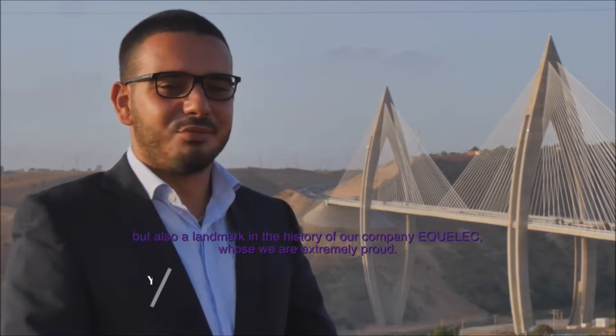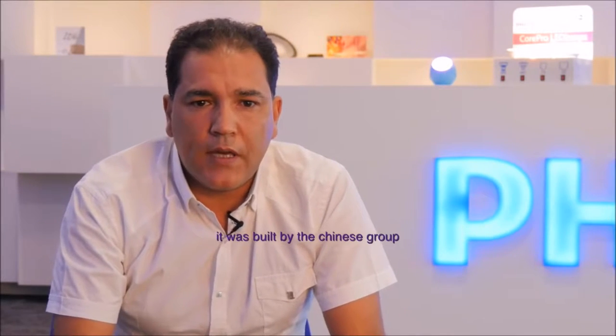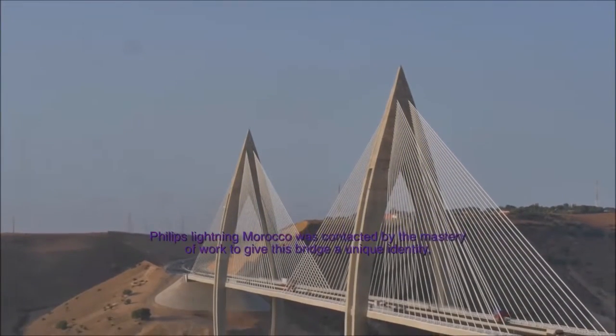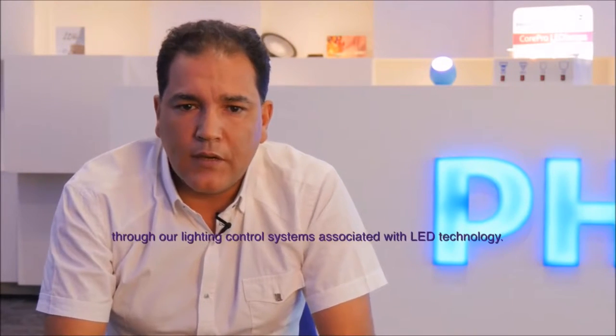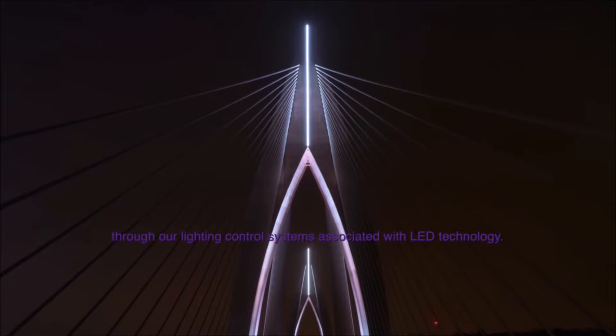We are extremely proud of it. It was made by the Chinese group COVEC-EMBEC. Philips Lighting Morocco was contacted by the Maîtrise d'œuvres to give this bridge a unique identity through our systems of lighting control associated with the LED technology.